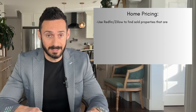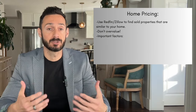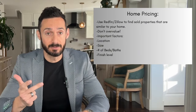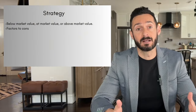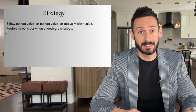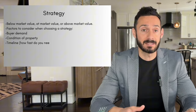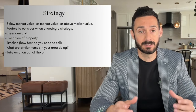Use Redfin and Zillow to find homes similar to yours that have sold recently. The key is not to overvalue your home just because it's yours. The main factors to consider are location, size, number of bedrooms and bathrooms, and finishes. Then decide on a pricing strategy: below market value, at market value, or above market value. Your choice depends on factors like demand, property condition, your timeline, and how your pricing compares with similar homes in your area. Remember, one of the biggest mistakes sellers make is thinking their home is the best on the block.